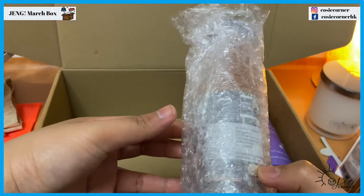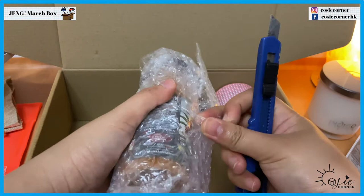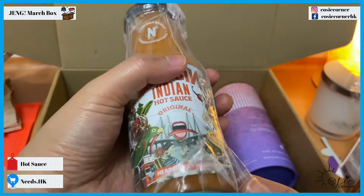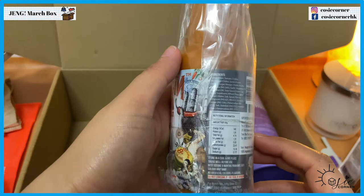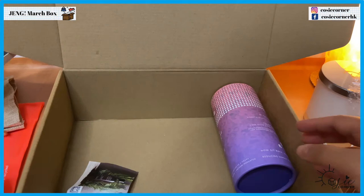We have two more. To be honest, I didn't really like the drinks from the previous boxes — not really my taste. Oh no, it's not a drink, it's an Indian hot sauce! I love spicy food so I'm going to be using this quite a lot. Let me try that out tomorrow — medium heat level, nice.